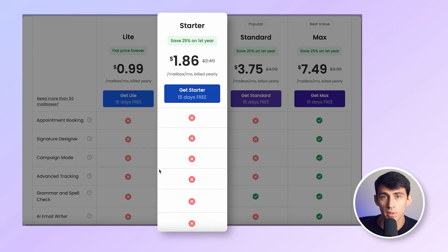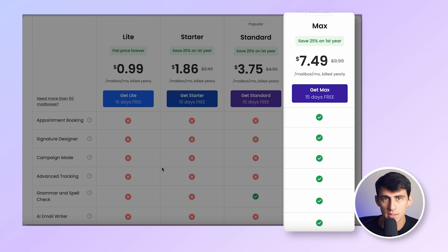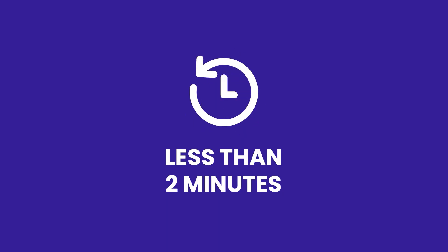At just $1.86 per month for the Starter plan up to $7.49 for the Max plan, Neo is hands down the most cost-effective solution out there. It's easy to set up, taking just a couple of minutes. Neo is best for growing businesses looking for a straightforward, all-in-one solution with growth tools at an unbeatable price.